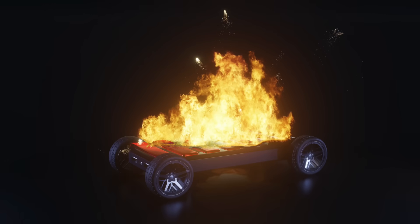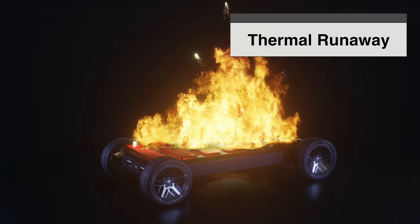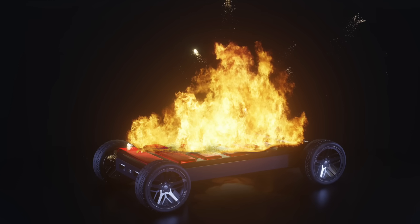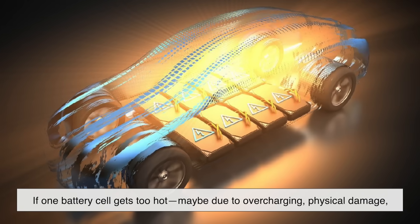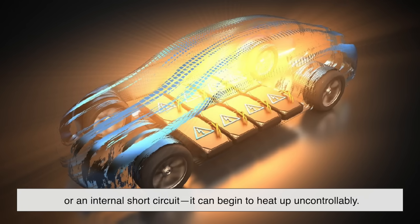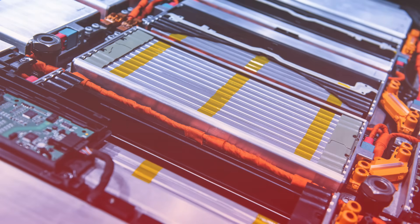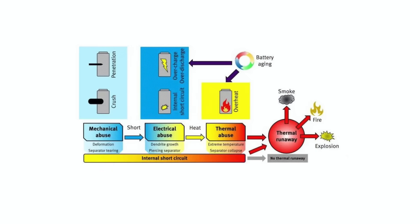The term you'll hear a lot in connection with EV fires is thermal runaway. It sounds like something from a sci-fi movie, but it's actually a very real and very serious phenomenon. Here's what happens: if one battery cell gets too hot — maybe due to overcharging, physical damage, or an internal short circuit — it can begin to heat up uncontrollably. That heat then spreads to the neighboring cells, which also begin to heat up, and before you know it, the entire battery pack is cooking itself from the inside out.